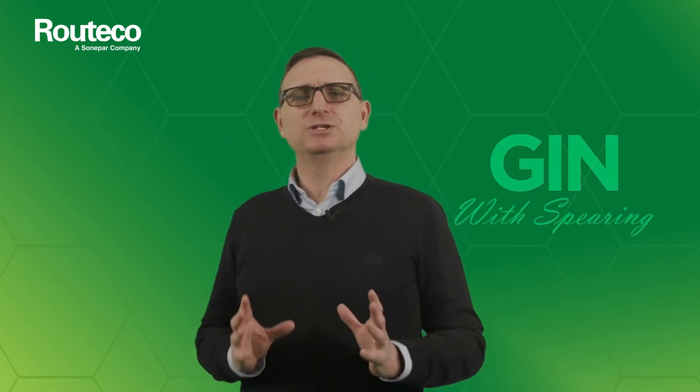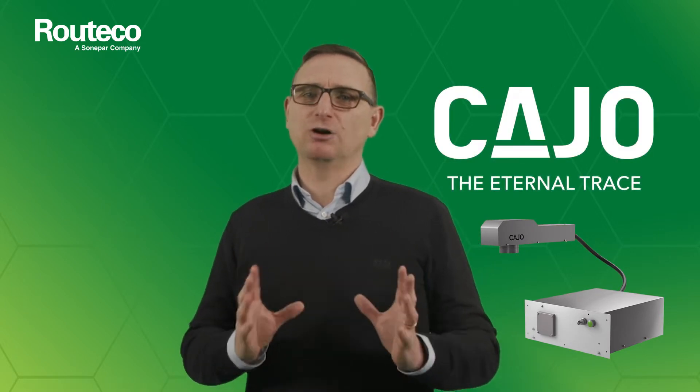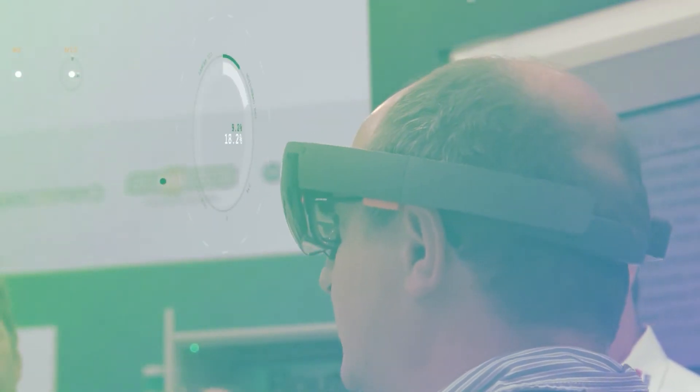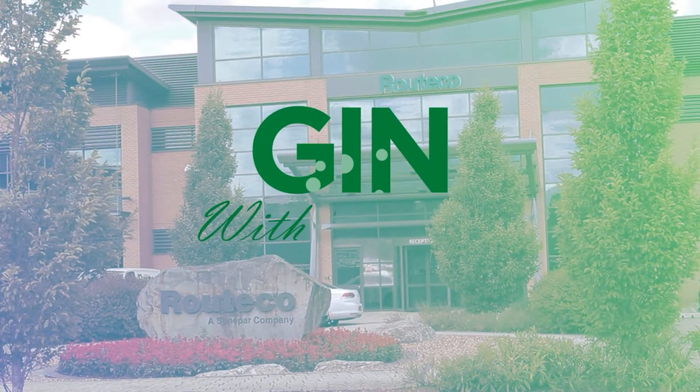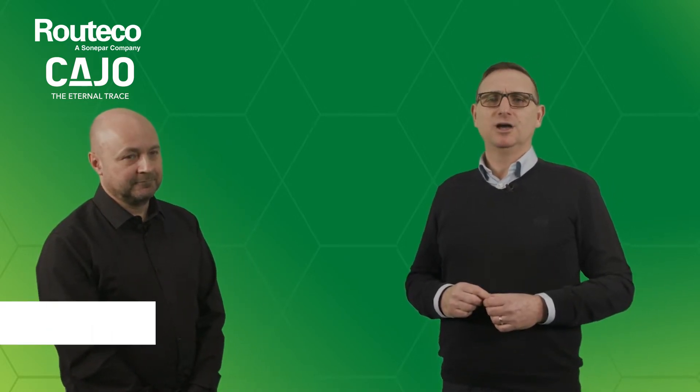Hello and welcome to the latest episode of Gym with Spearing. Get innovating now with Roo Tico. Today's topic is using laser technology from Kayo to help meet your sustainability and production marking needs. Companies treat sustainability as a crucial objective in their strategy to stand out from their competition. Over the past four months I've been impressed with the approach Kayo have adopted in supporting UK manufacturers, so let's find out more. I have the pleasure of introducing Rob Williams from Kayo.